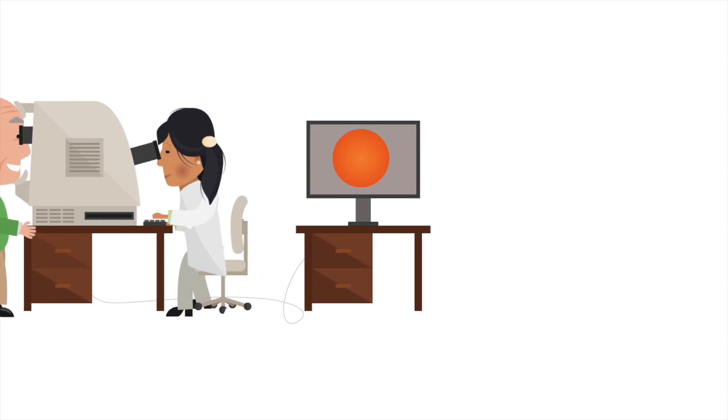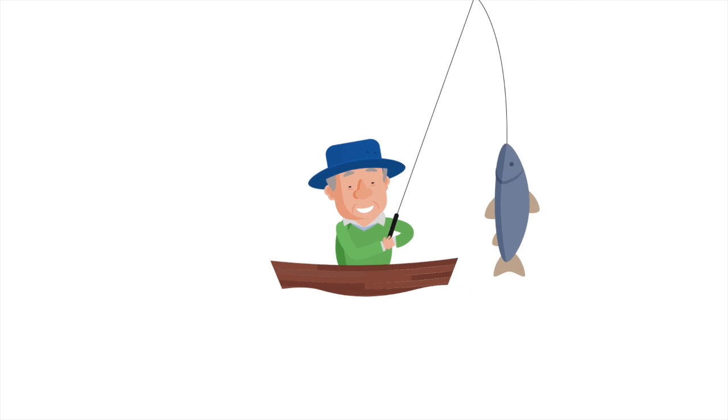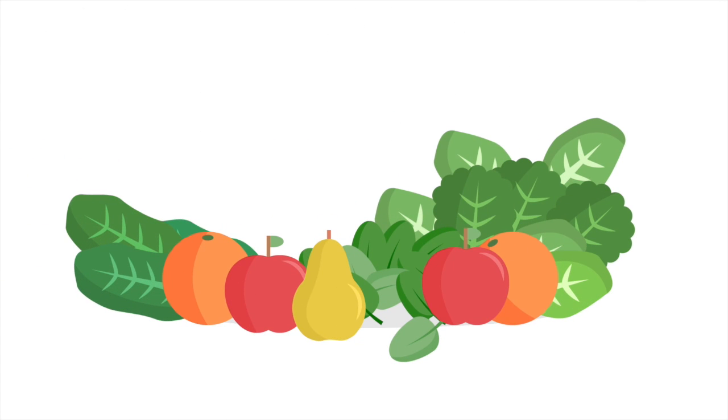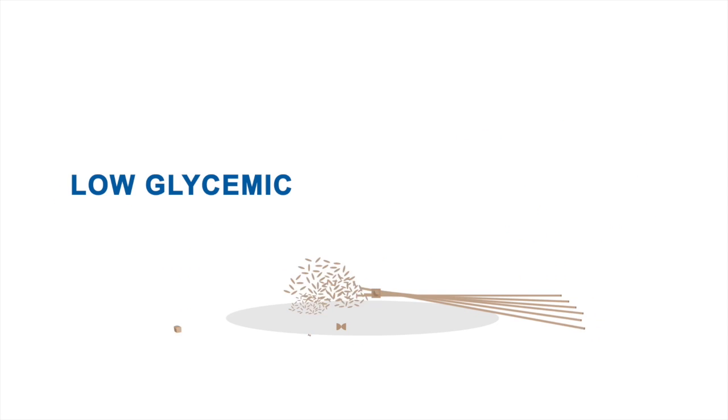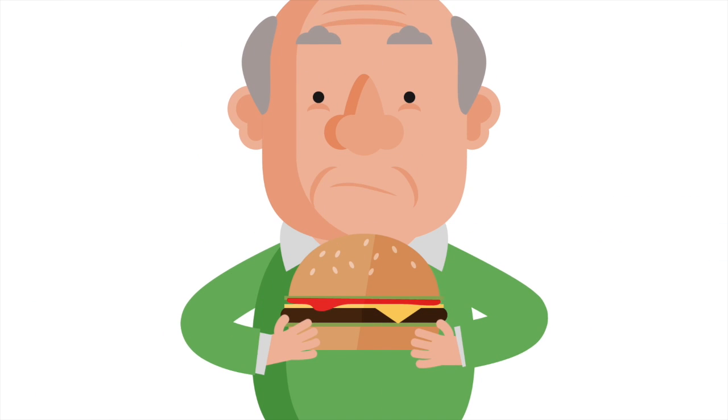Eat a healthy well-balanced diet including eye friendly foods. Eat fish two to three times a week. Have dark green leafy vegetables and fresh fruit daily, as well as a handful of nuts each week. Choose low GI carbohydrates and limit the intake of fats and oils.